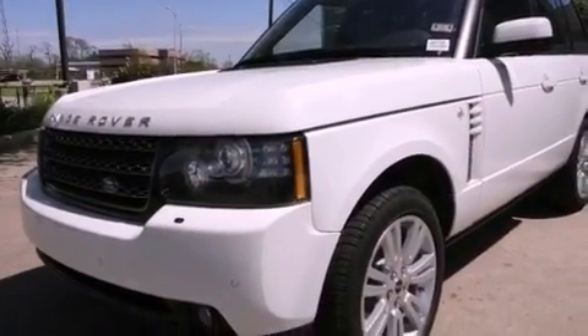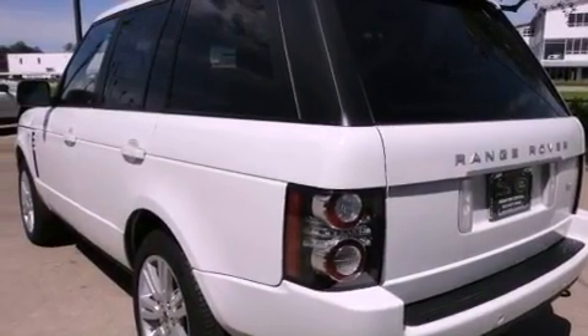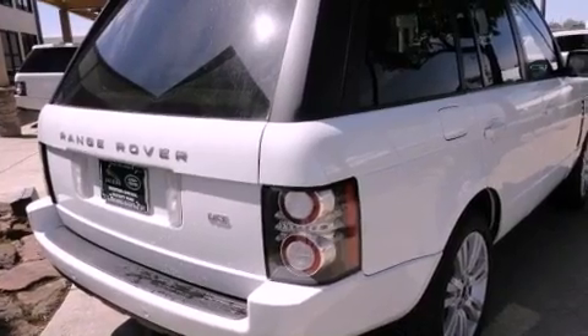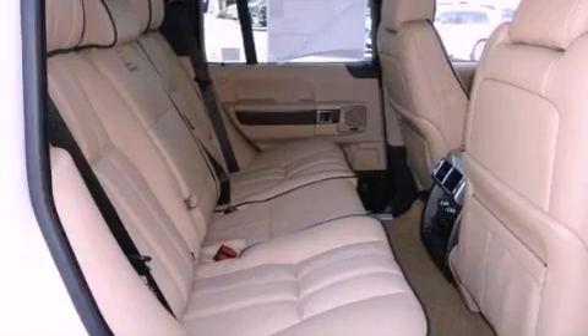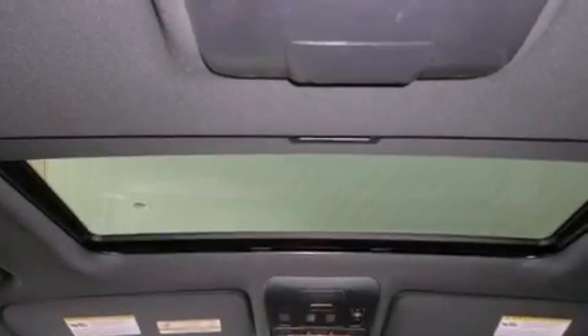The following features are also included: steering wheel memory settings, air conditioning with automatic climate control, cruise control, a premium audio system, a passenger side vanity mirror, a security system, front fog lights, a traction control system, an auto-dimming rearview mirror, and folding rear seats.